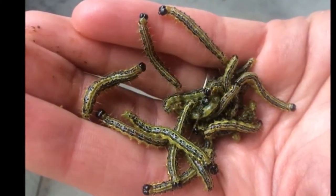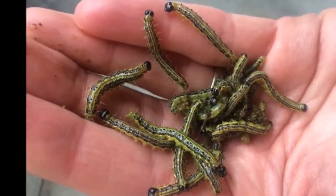Experts believe that it originated in China and either flew across the English Channel or stowed away in containers of imported plants.